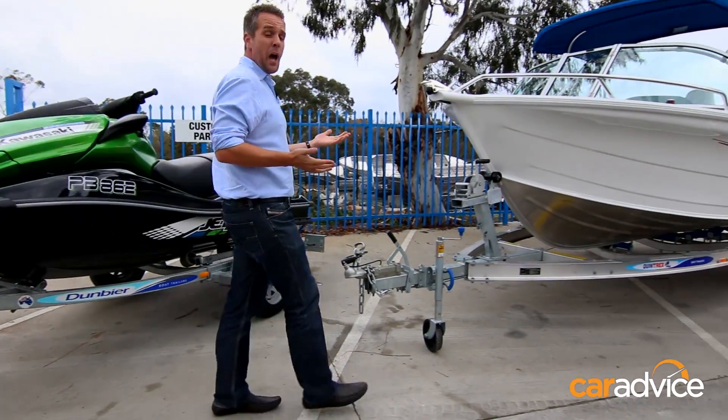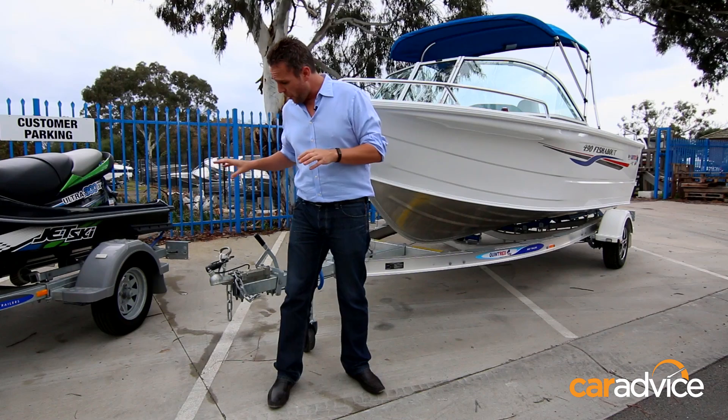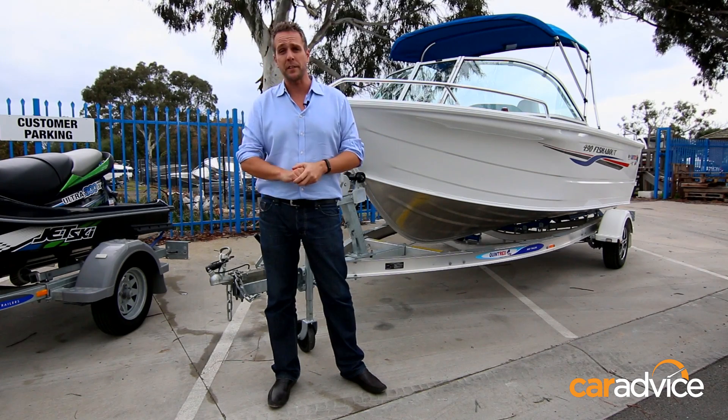Going up a size to, say, a Mazda CX-5, you've got a 1.8 tonne towing capacity, providing you've got a braked trailer, which gives you something like this Quintrex.